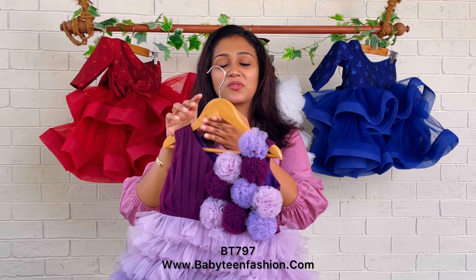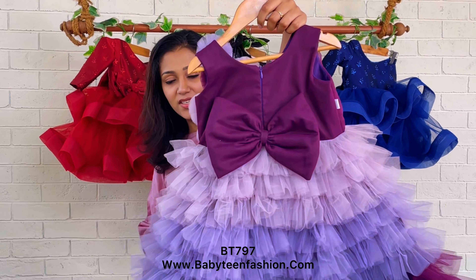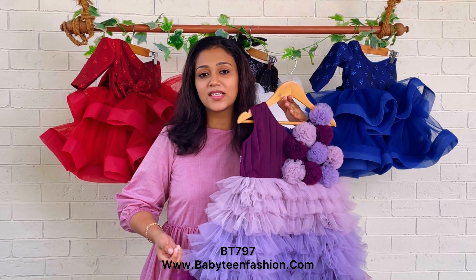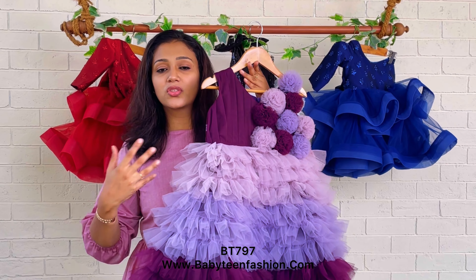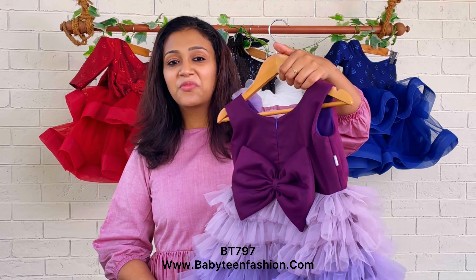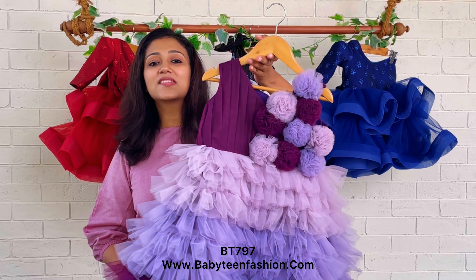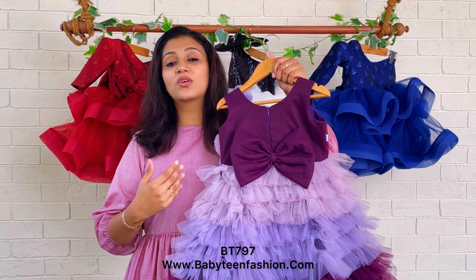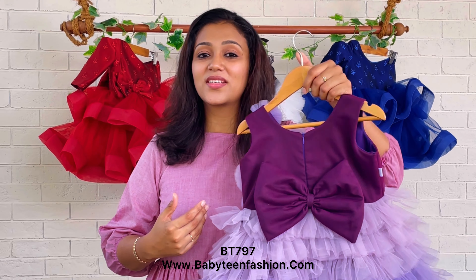If you need any designer assistance regarding a change in color or change in size, you can definitely contact us directly on WhatsApp or DM us — we'll be there to help. Mommies, do keep watching our videos because so many new patterns and new colors are on the way. Thank you and take care!